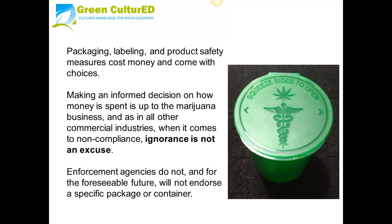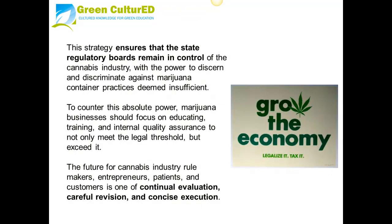Enforcement agencies do not, and for the foreseeable future, will not endorse a specific package or container. This strategy ensures that the state regulatory boards remain in control of the cannabis industry, with the power to discern and discriminate against marijuana container practices deemed insufficient. To counter this absolute power, marijuana businesses should focus on educating, training, and internal quality assurance to not only meet the legal threshold, but to exceed it.